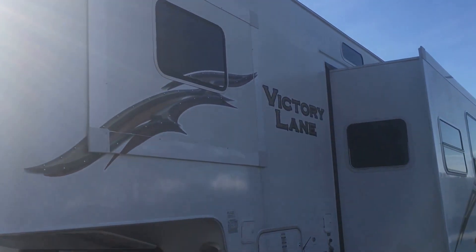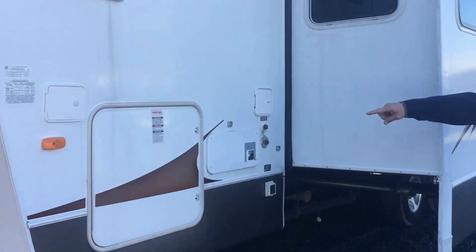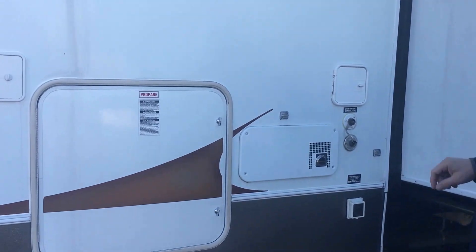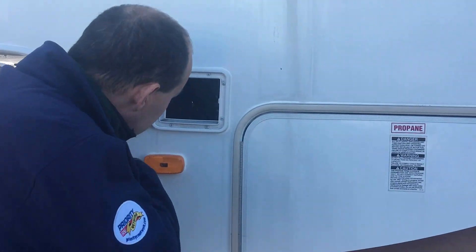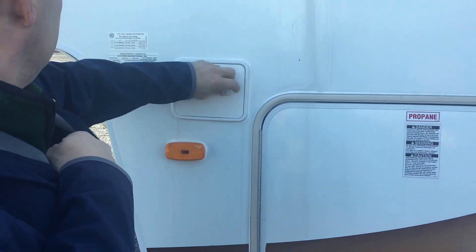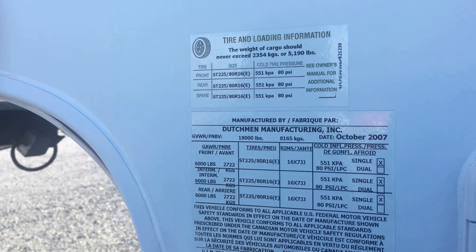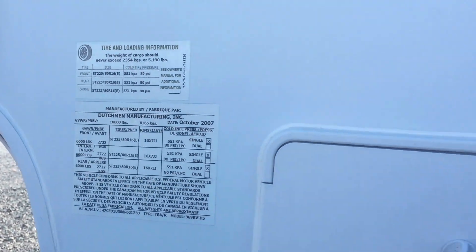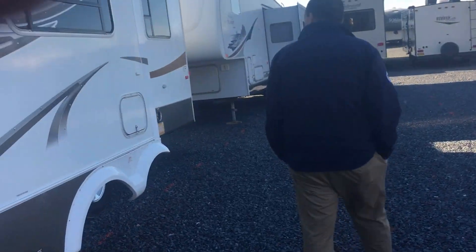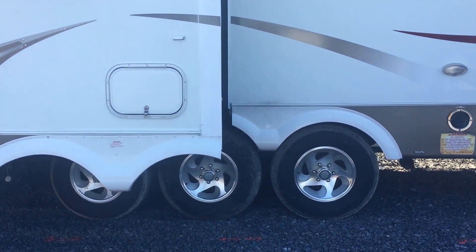What you've got here is the exhaust and the storage. These are the propane tanks on this side. You've got some storage on the other side. You've got the electric landing gear here. This has got a gross vehicle weight rating of 18,000 pounds on the three axles. You can see we've got the two slide-outs on this side and one slide-out on the other side.